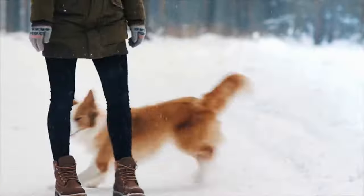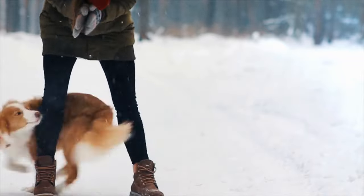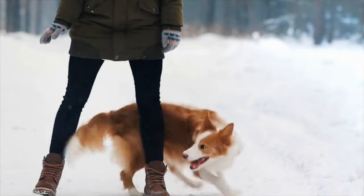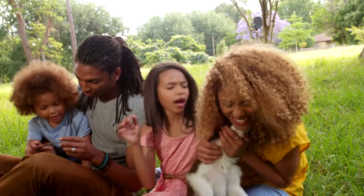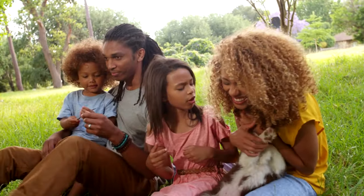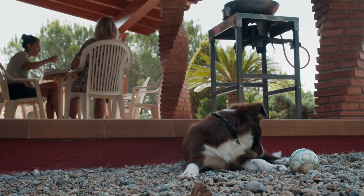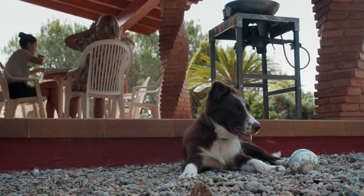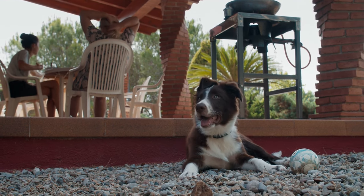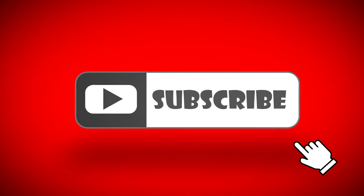Bringing home a Border Collie is a thrilling journey that offers the opportunity to share your life with an intelligent, agile, and loyal companion. Border Collies are known for their unique qualities and require specific care and attention to ensure their happiness and well-being. By choosing the right puppy, preparing your home, focusing on training and healthcare, and addressing breed-specific needs, you can look forward to many years of joyful companionship with your new Border Collie family member. If you liked this video, please click the subscribe button and share.